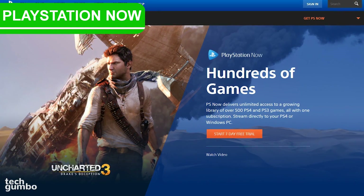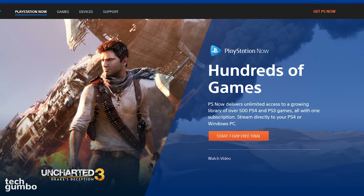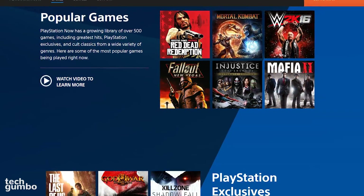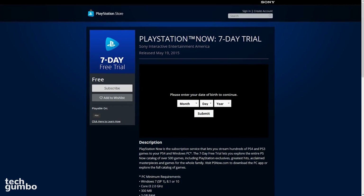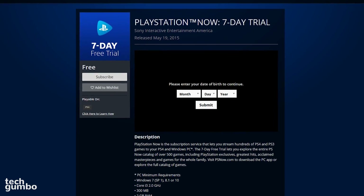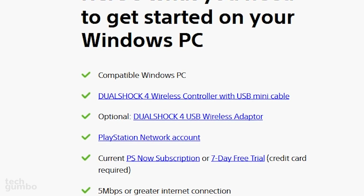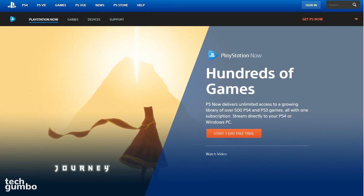PlayStation Now is a game streaming service for use with a PlayStation 4 or Windows PC. It's not available for Mac or Linux yet. With the service, you can get on-demand access to more than 500 PS3 and PS4 games. For me, it was worth it just to be able to play Red Dead Redemption on a PC. They're currently offering a 7-day free trial. After that ends, the cost is $19.99 per month. On PC, a DualShock 4 controller is required, along with an internet connection of 5 megabits per second or greater. PlayStation Now is a cool service I'm surprised more people aren't using.